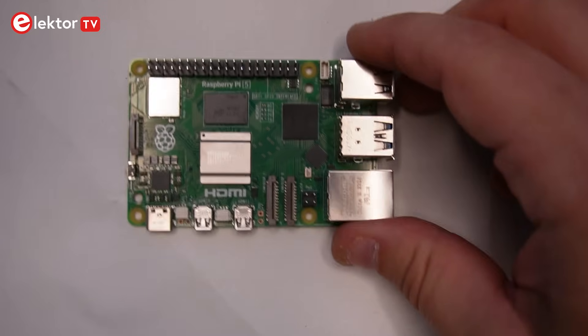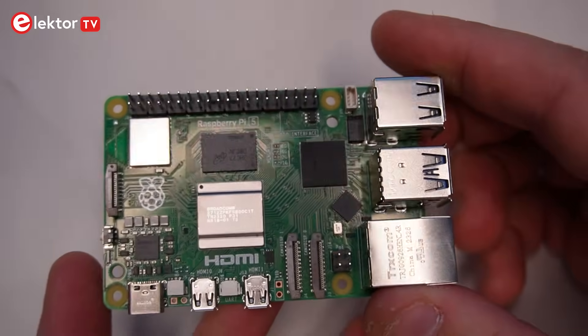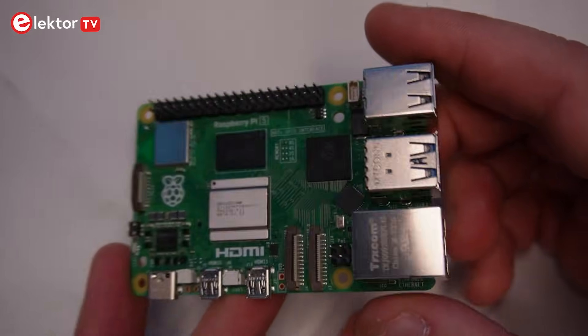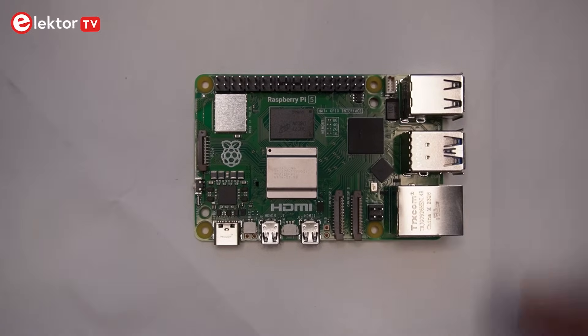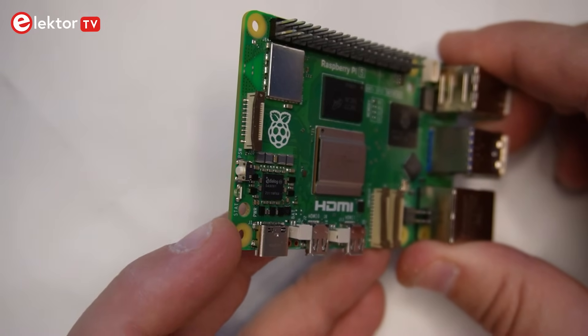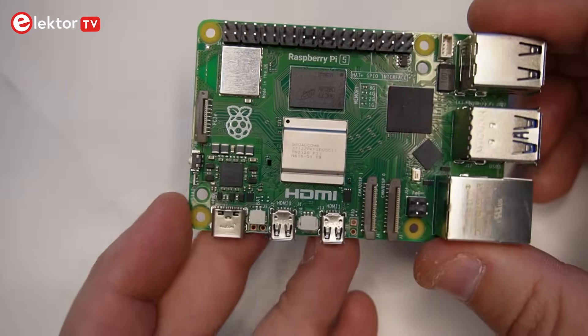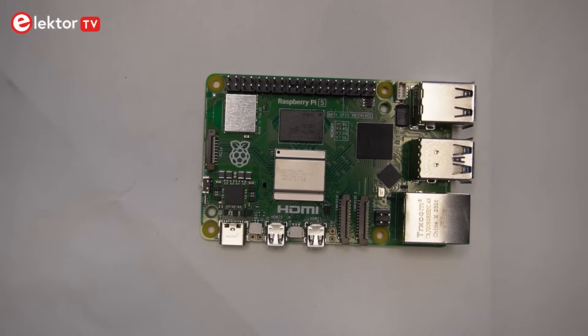The Raspberry Pi 5 also has 2.4 and 5 GHz Wi-Fi, Bluetooth 5 and Bluetooth Low Energy, and the Gigabit Ethernet we've come to expect. But look at this — on the edge of the Raspberry Pi 5, we now have a PCIe 2.0 interface. That's a high-speed peripheral interface that we can use for, for example, M.2 solid-state drives.